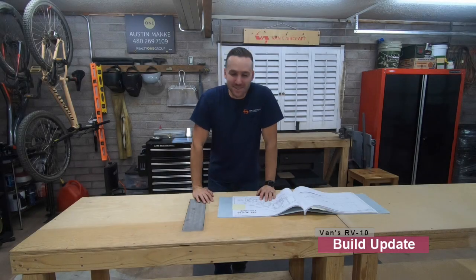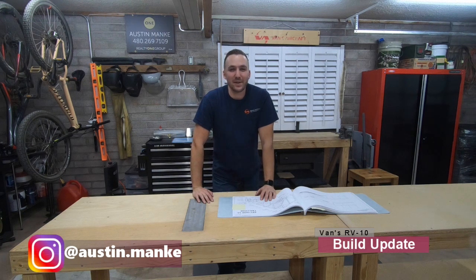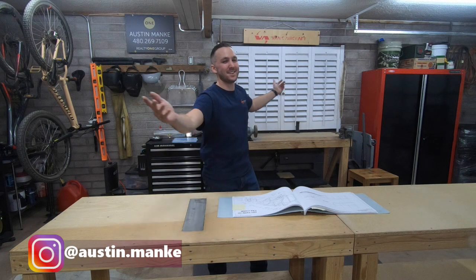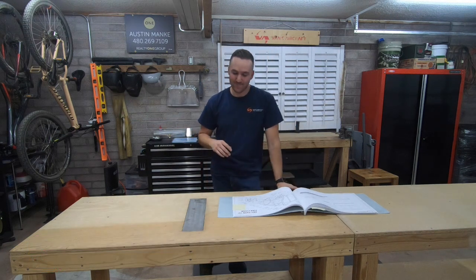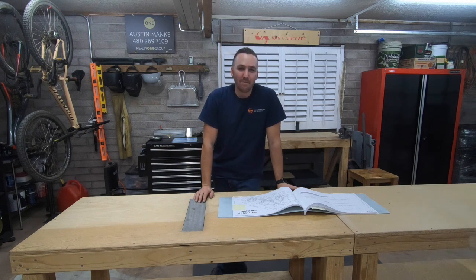All right, welcome back. I am so excited to get back to building. I know it's been a really, really long time since my last video. It's a different place now. A lot of exciting things have happened — some really fun stuff — but I'm really happy to get back to building.